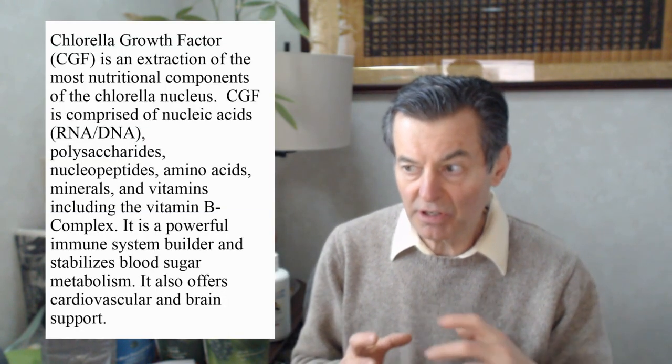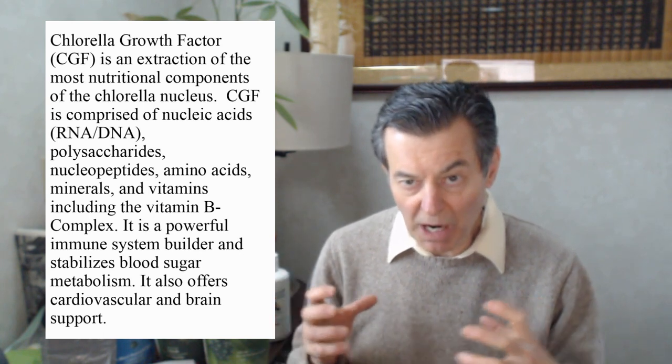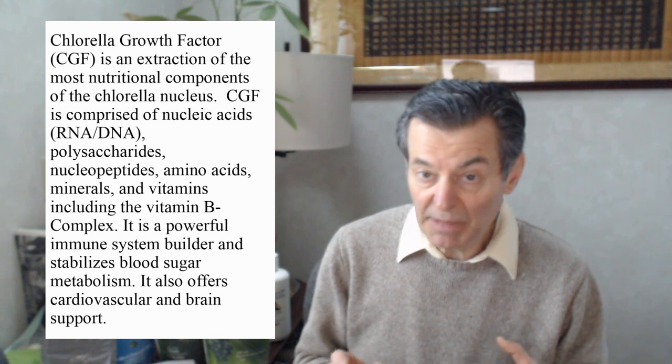What's in the chlorella that makes it so special and such a great immune system builder — we concentrate it down into something called CGF, chlorella growth factor or chlorella extract. You're taking the most powerful components of the chlorella and concentrating them down. You're getting the nucleic acids — that's the RNA and DNA, the blueprints for our cells — the polysaccharides, nucleopeptides, the amino acids, all concentrated down into a powder. It's pretty pungent, but it doesn't take much — maybe a gram or two a day, maybe a half a teaspoon. It's very highly concentrated. We do offer it in capsules.